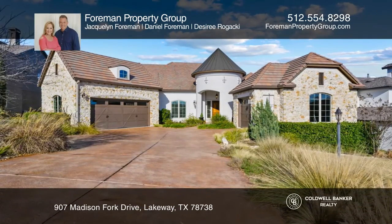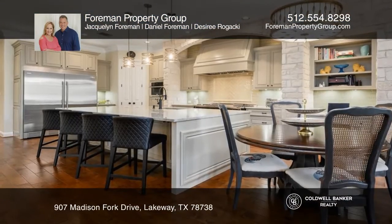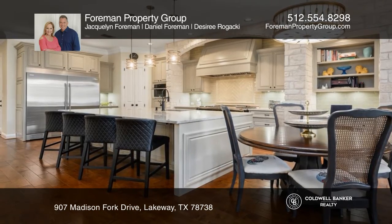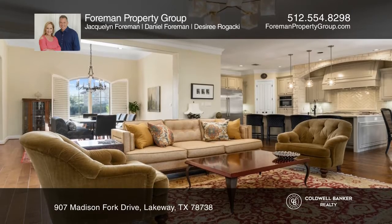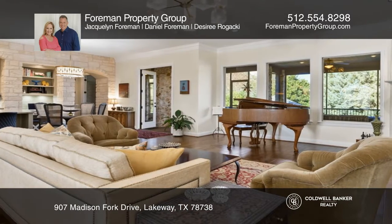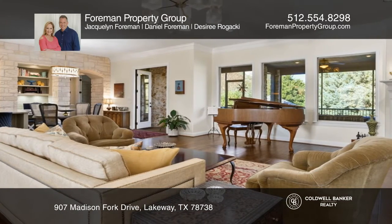This lovingly maintained home maximizes space, and the traditional details blend beautifully with the modern finishes. Upon entry, the grand foyer expands to the open, planned interior, which maintains the emphasis on a relaxed lifestyle.